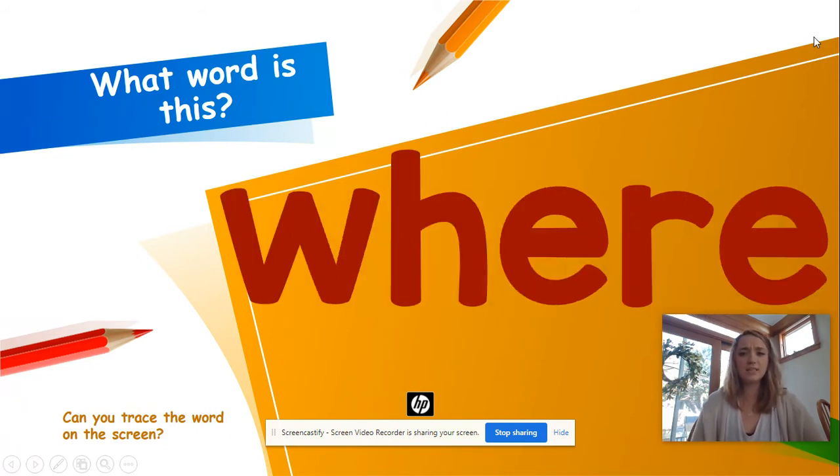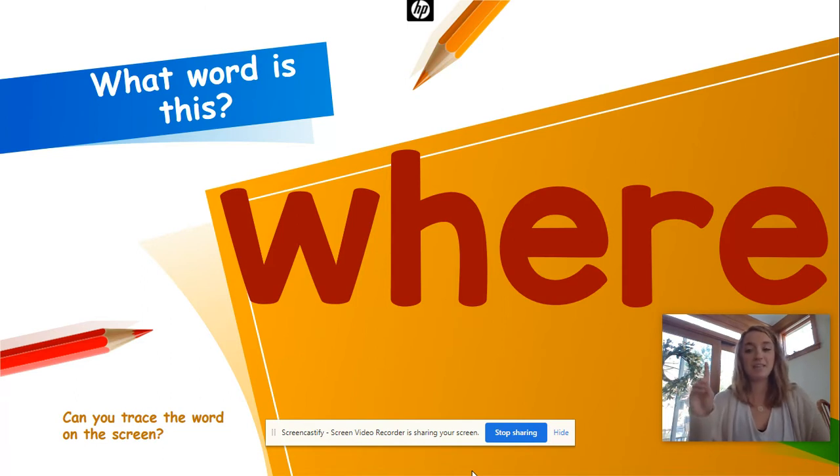What word is this? Where! Good. Let's spell chant it: W-H-E-R-E, where, where, where. One more time: W-H-E-R-E, where, where, where. Take that finger and write it in the air: W-H-E-R-E, where, where, where.